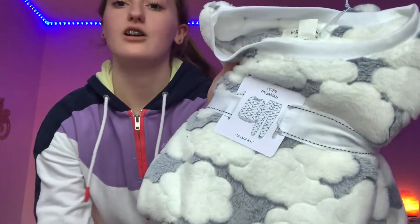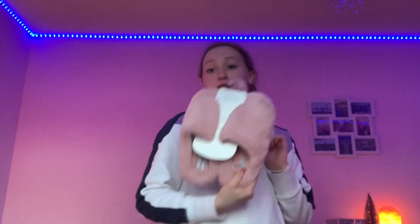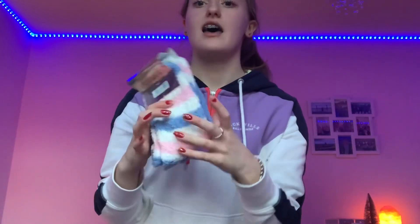I got two new pairs of pajamas — really fluffy gray and white cloud ones from Primark, who do the best pajamas, and then some lighter donut-print ones. My dad also got me this fluffy gray microwavable hot water bottle that smells like lavender. I got some gorgeous new fluffy slippers that match my room, and then I got these for my nana and papa — little blue fluffy socks and some strippy ones too. So gorgeous!